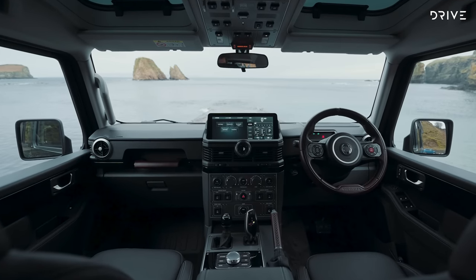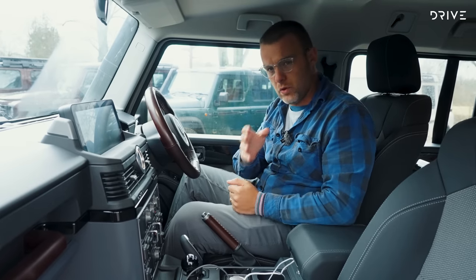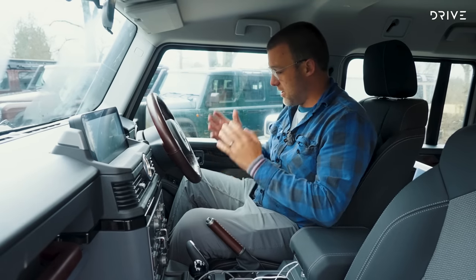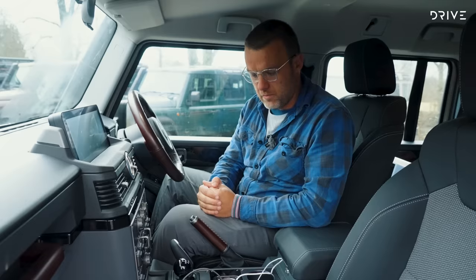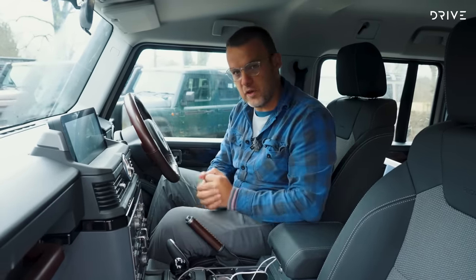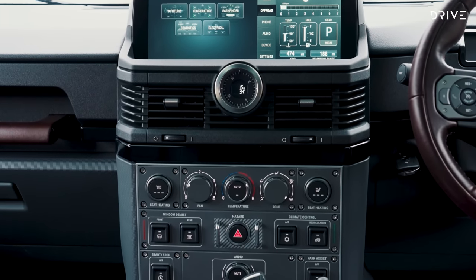Inside the Trial Master specification, we've got cloth Recaro seats with great bolstering — quite comfortable with good manual adjustment, no electric adjustment, which fits the character of this vehicle. There's a proper low-range transfer case lever, a manual handbrake, and a turn-key start. This is all stuff many manufacturers have moved away from in the pursuit of refinement, but INEOS is embracing an old-school attitude. The gear shifter has come straight from a BMW, but everything else feels purpose-built.